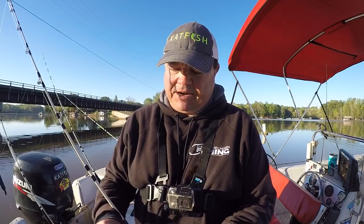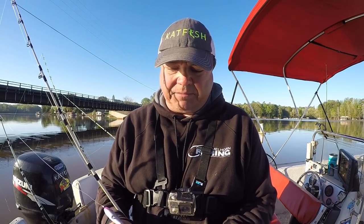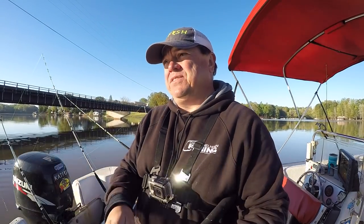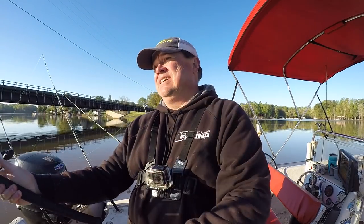Why would they be running the bank? I don't know. But what goes on this time of the year — it's mid-April, crappie spawn. Could be some of these fish are running those banks feeding on crappie.